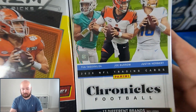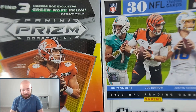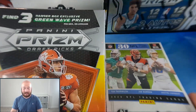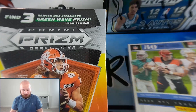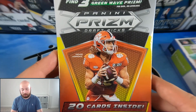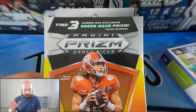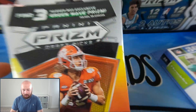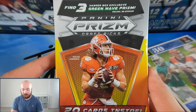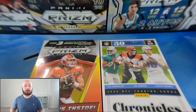We're going ahead with Prism Draft Picks versus Chronicles Football. Before we start, go down to the comment section below and let me know which hanger box you think will have the better pulls. Half of me wants to go with Chronicles because it's been so good to me, but the other half wants Prism because the cards look really good and we're due for a hit. This box happens to be Team Left box, so I'm going with Prism Draft Picks personally — let me know which team you're on.